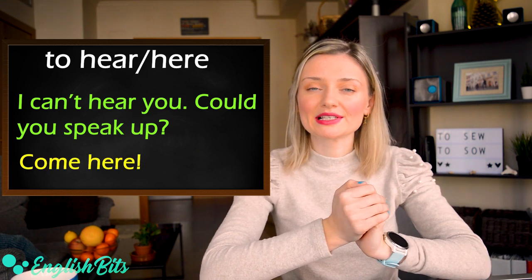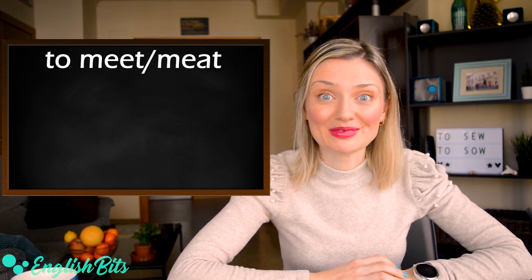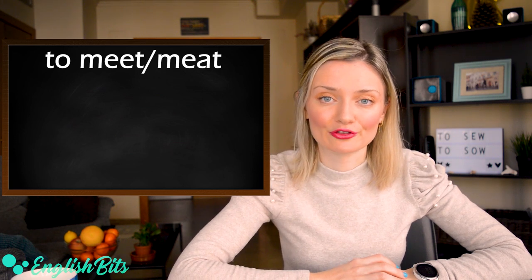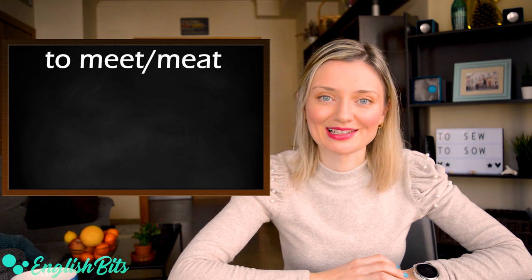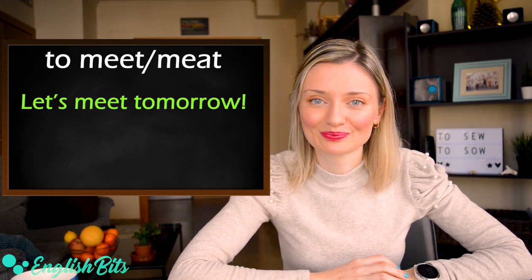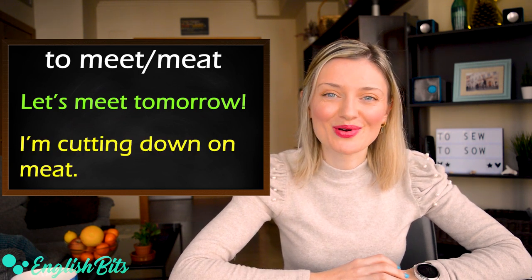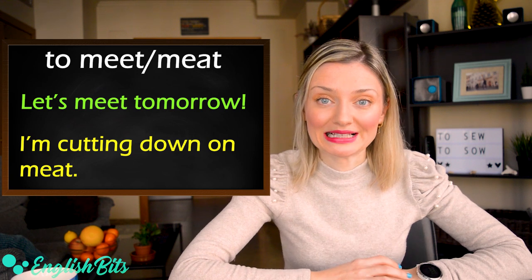Number sixteen: meet and meat. The first meet is an irregular verb — to meet, met, met. For example: let's meet tomorrow. And the second meat is a kind of food. For example: I'm cutting down on meat.